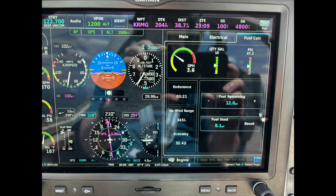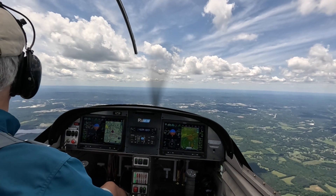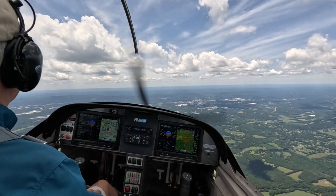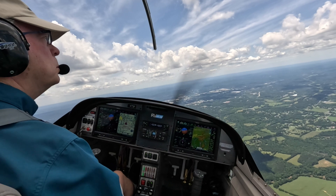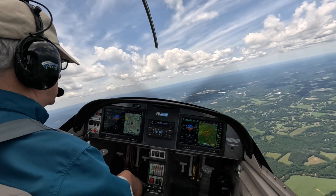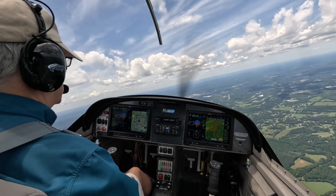Remember that my car kept track of energy available and the distance I could travel before I had to recharge? Well, the plane does that too. Anytime I can look and see the endurance and the distance I can fly if power and winds remain the same. Arriving at the second waypoint, the plane initiates a turn to follow the prescribed course. So far in this flight, other than managing the power, I've made no control input since shortly after takeoff.